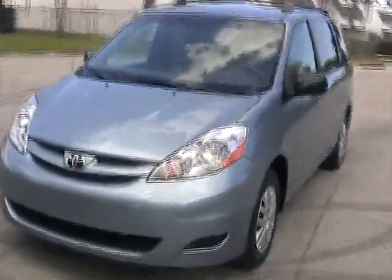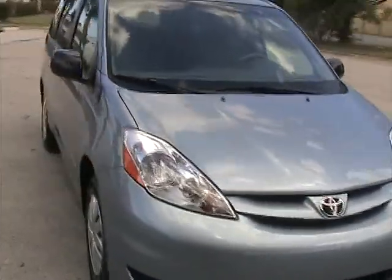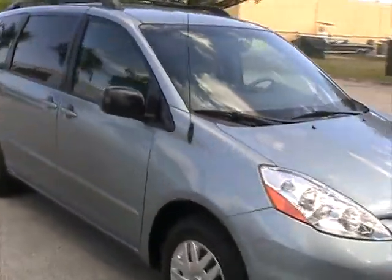Welcome to Southeast Car Sales. This is a 2009 Toyota Sienna, light blue color, eight passenger, dual power sliding doors.